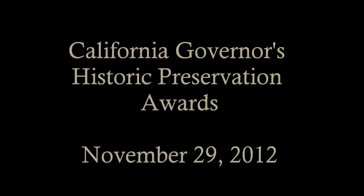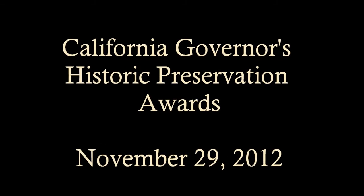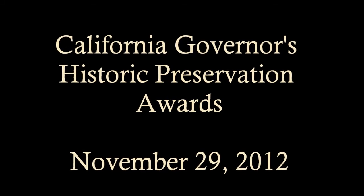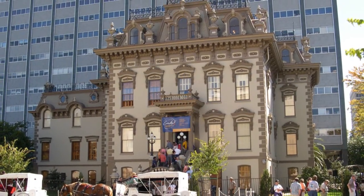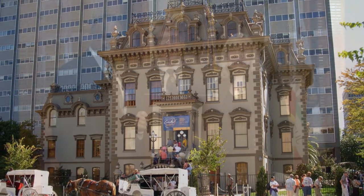The 2012 California Governor's Historic Preservation Awards were presented on November 29th at Leland Stanford Mansion State Historic Park in Sacramento. There were a total of 11 projects or individuals that received awards. What follows is the presentation made at the awards ceremony about one of the 2012 award winners.